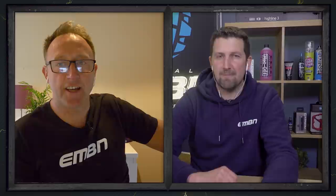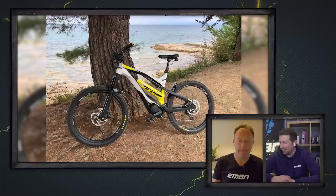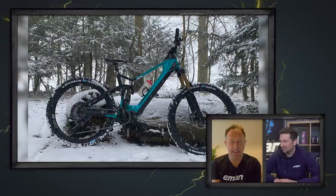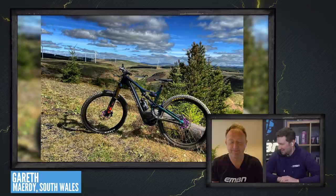Time for Chris to cast his critical eye on this week's Bike Vault submissions. First up, Vedran and the Greeat G6.2 out in Pula, Croatia — a beautiful part of the world. Chris gives it a super nice. Next, Mark's Merida E160 10K gets a bit lost in the snow, but it's a wonderful bike — that's a nice for the shot.